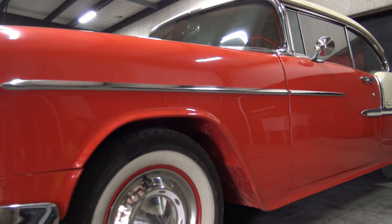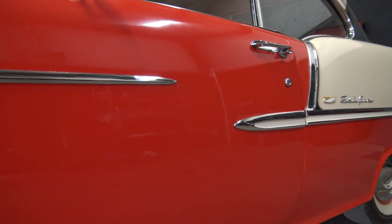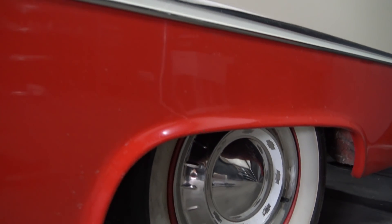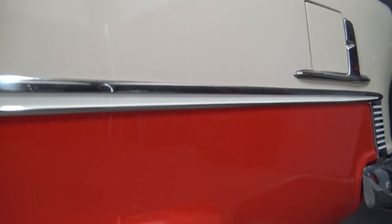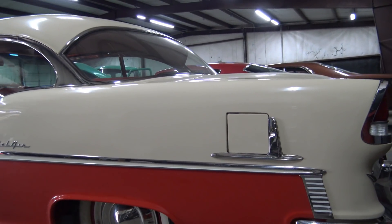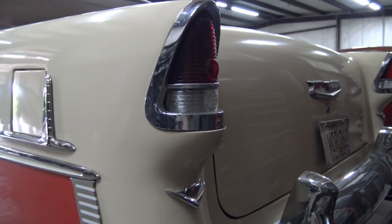Love the factory hubcap look. Wide whites — I believe those are updated radials. She's gypsy red and adobe beige, I think that's right. Check out those rear bumper guards.